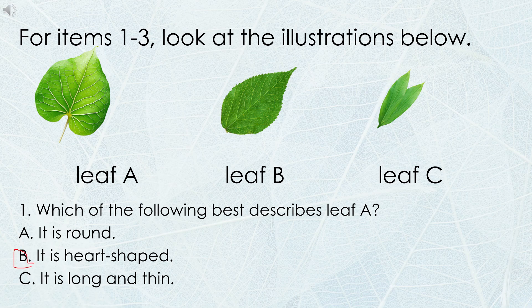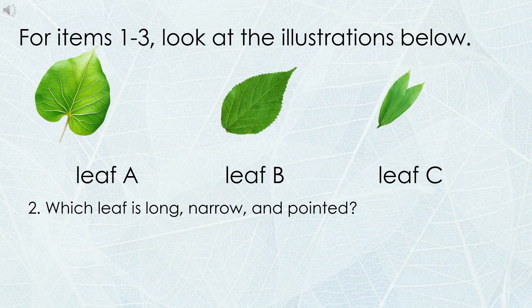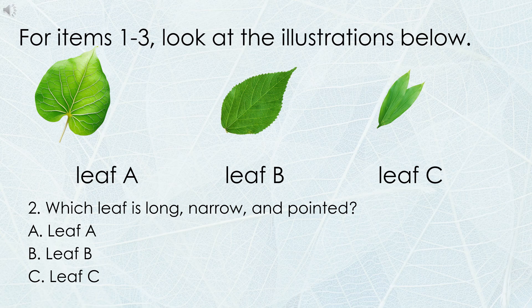Good job, kids! Number 2: Which leaf is long, narrow, and pointed? A. Leaf A. B. Leaf B. C. Leaf C. What is your answer, kids? Yes, it's letter C. Good job, kids!